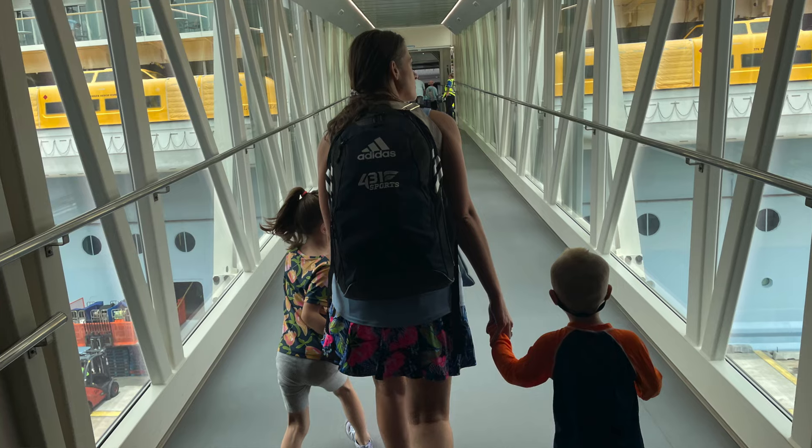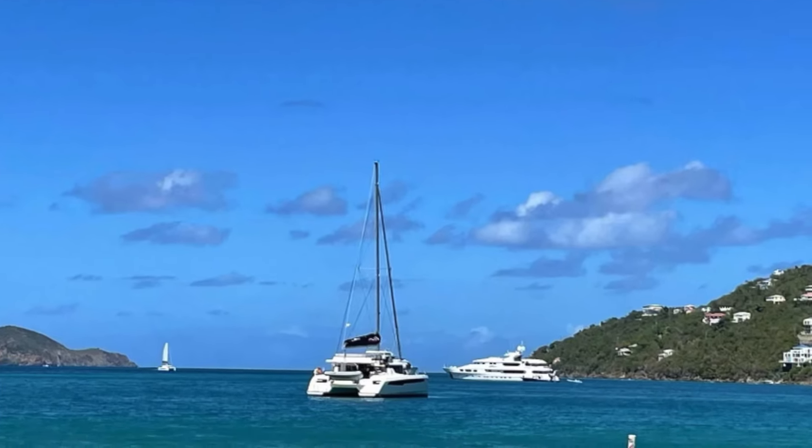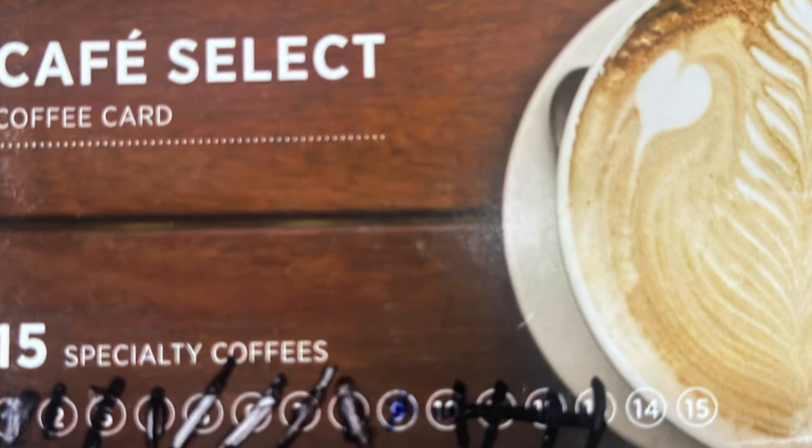Don't make the mistake that we made on our first cruise. We waited until we got on the ship before we booked any excursions or extras. This was advice that a friend gave us and that was completely incorrect advice. Instead, you should be booking your excursions and any extras such as drink package, internet, and coffee card before you get on the ship.